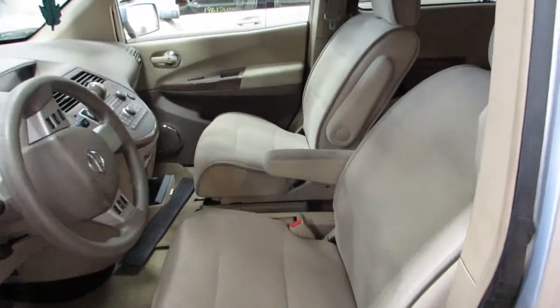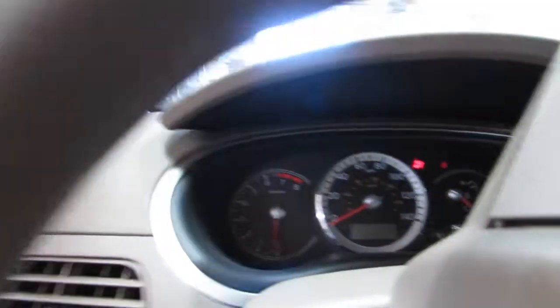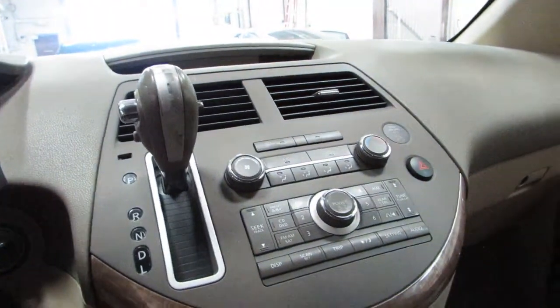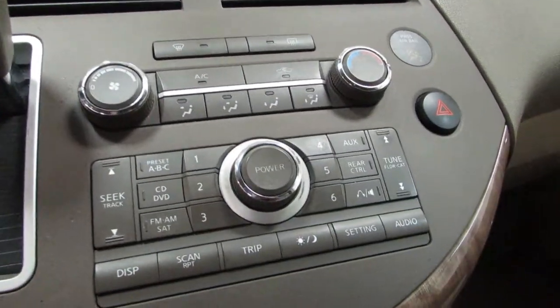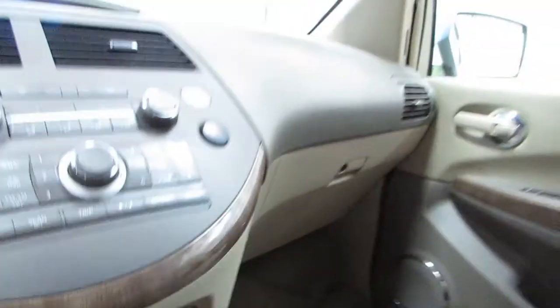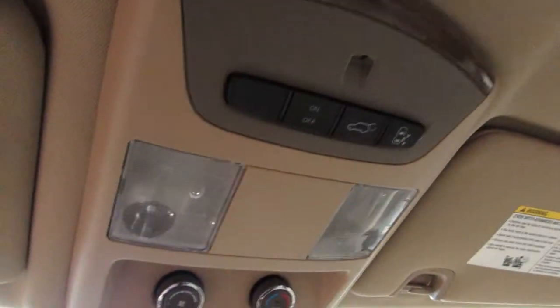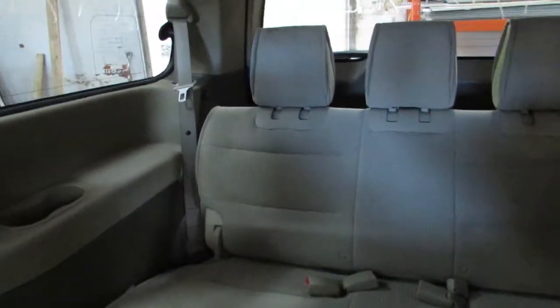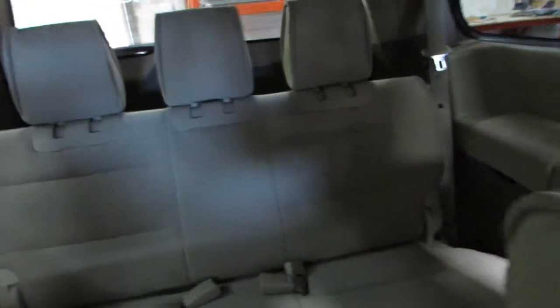Tan cloth interior. This has the rear seat entertainment mounted overhead, and a power liftgate. There's the rear cloth seat — that's really the only seat that's in good condition in the car. The other two rows aren't very good.